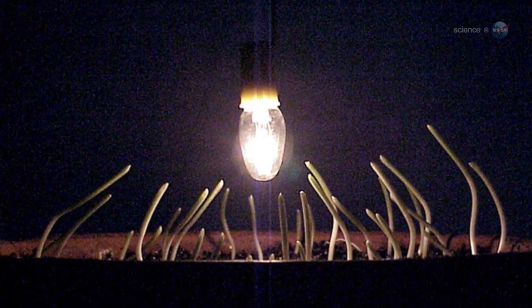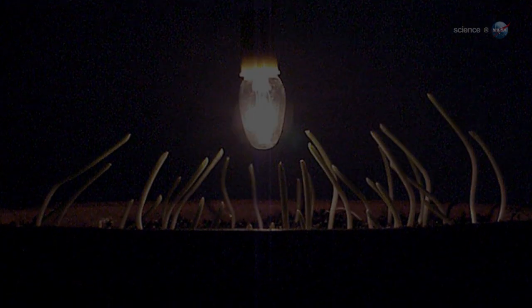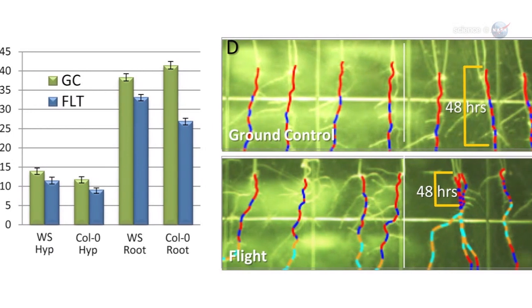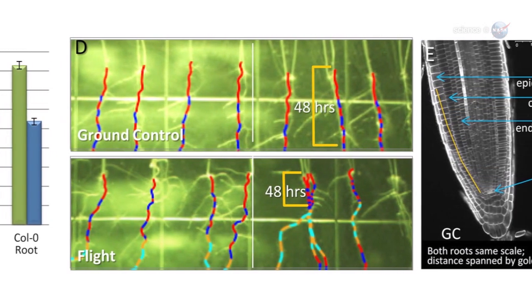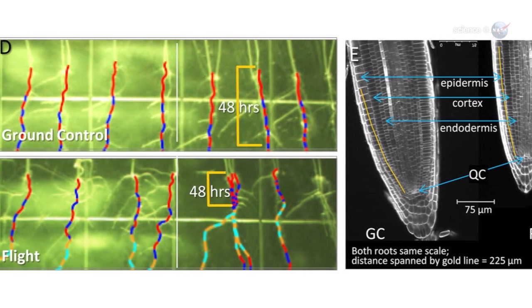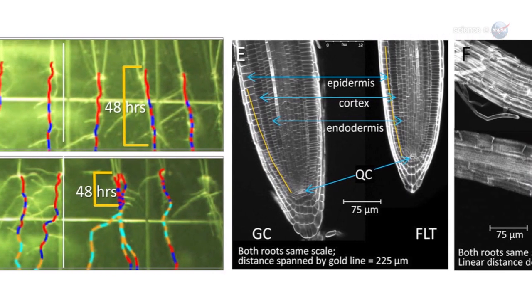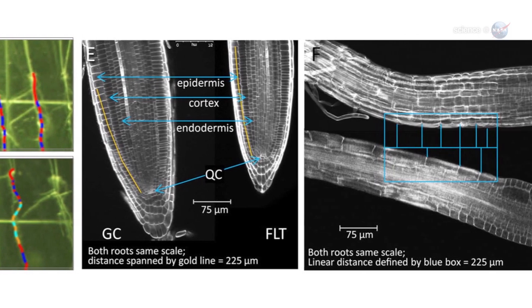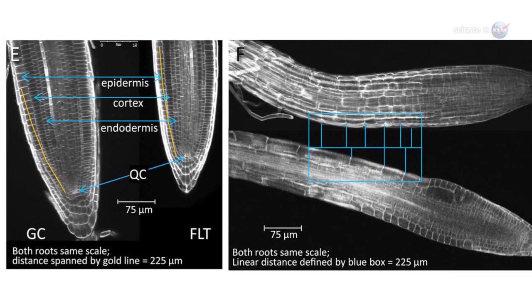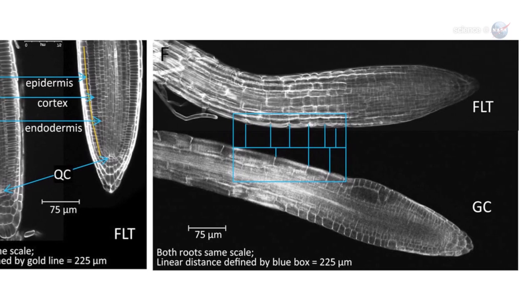Auxin is important to how plants move and respond to their environment. By watching parts of Arabidopsis light up, they track the progress of the hormone at the cellular level without actually dissecting the plants. We expected to find auxin in the gravity-sensing cells at the tip of the roots. Instead, it showed up in the hypocotyls — the stem-like region between the roots and leaves, she says.